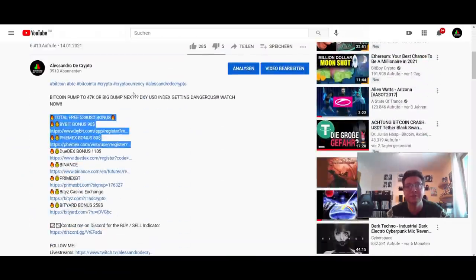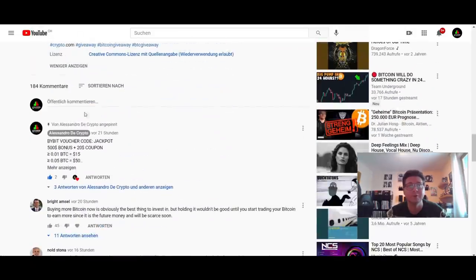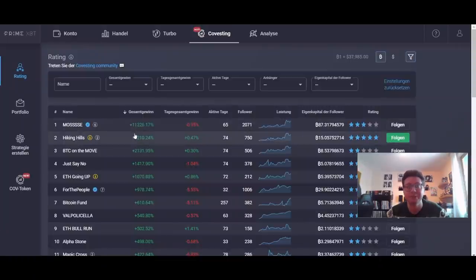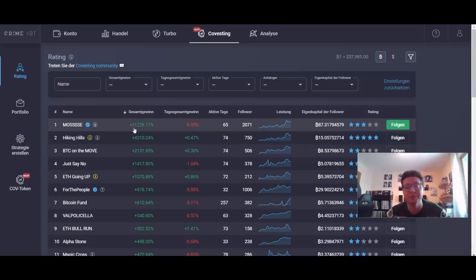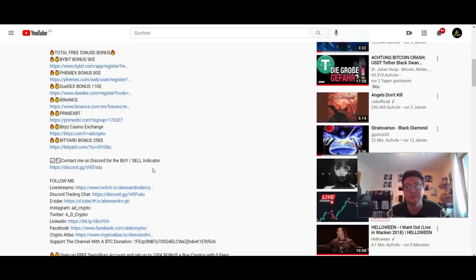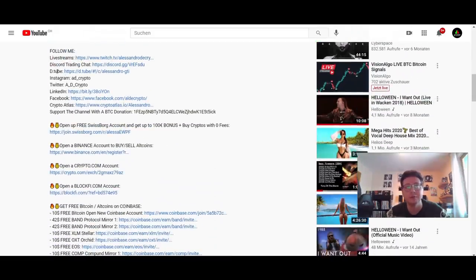If you want to trade this potential dump or pump, make sure you're ready on Bybit or Femex — use my referral links below. We also have a bonus going on Bybit if you use the voucher code in the rewards hub. If you're not comfortable trading with leverage yourself, try PrimeXBT — you can register with your email, top up some Bitcoin, and click follow on traders you want to copy. Some traders there have thousands of percent in gains. I personally use this alongside my own trading with a small amount.